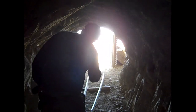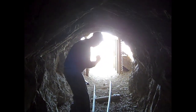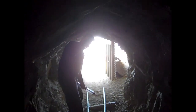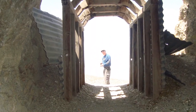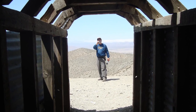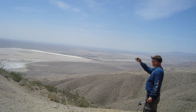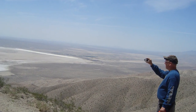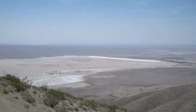We're at the end of the tunnel now. There's the light at the end of the tunnel. This is the view at the end of the tunnel — it's gorgeous out here.